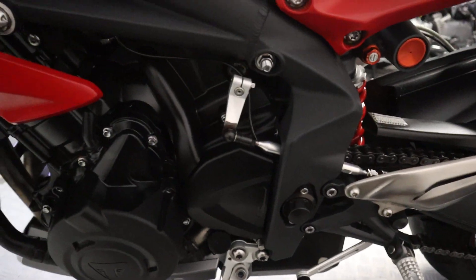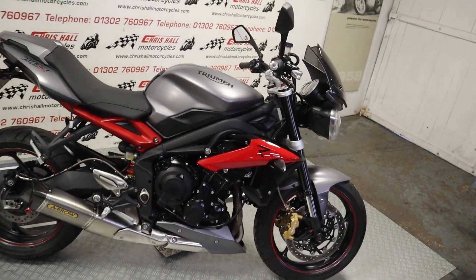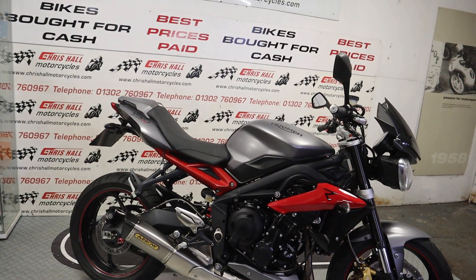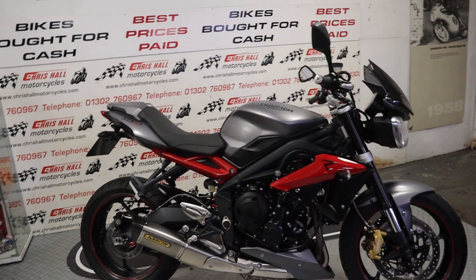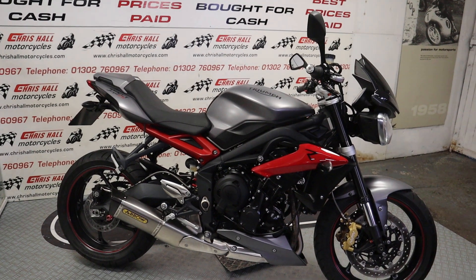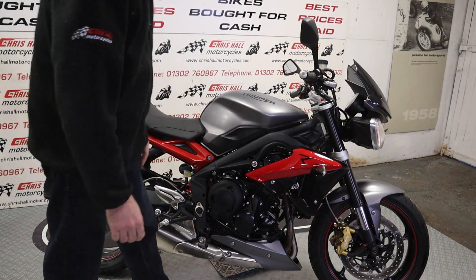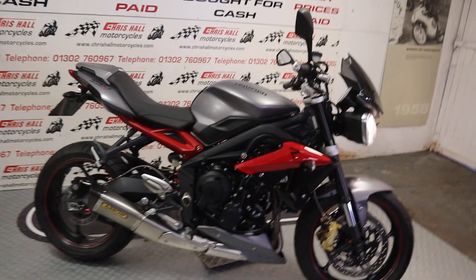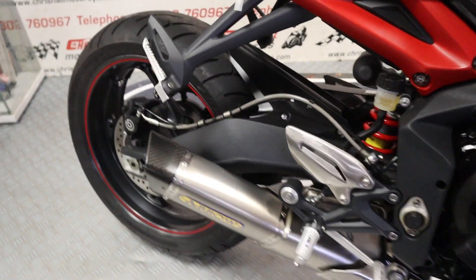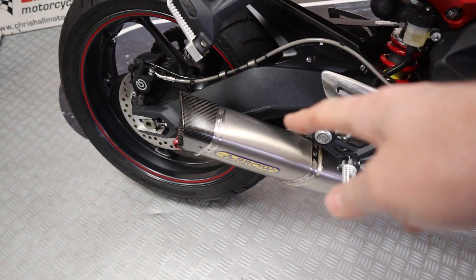I'm just going to put the camera down because, as you're all aware, to start a Triumph you've got to pull the clutch in. Let me just have a quick start.